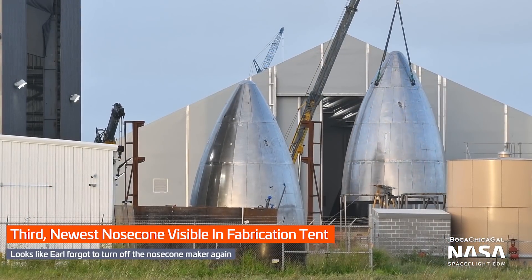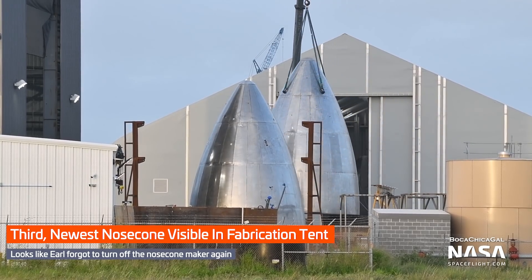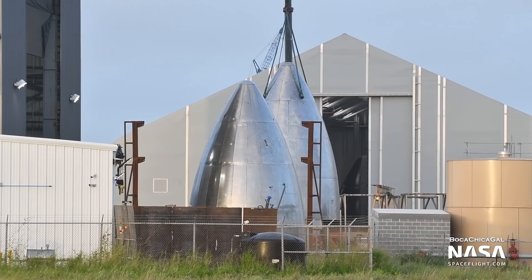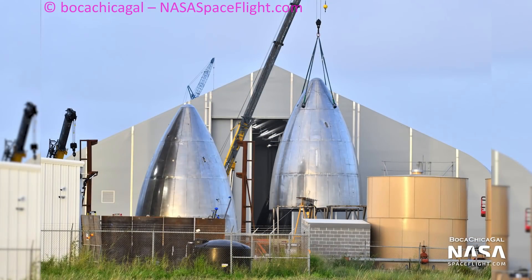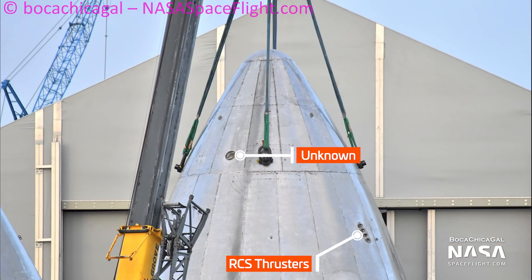Someone left the nose cone machine on — dang it, Earl — and there are still three nose cones sitting around outside the fabrication tents. It's hard to say whether they're Pathfinder nose cones meant to practice manufacturing techniques or actual flight hardware, or what type of steel they're made out of. The newer nose cones look to be further along in the design process, with RCS thrusters and a few ports installed.